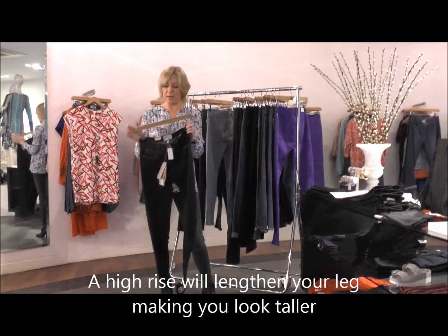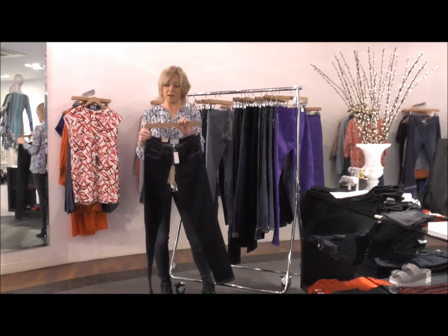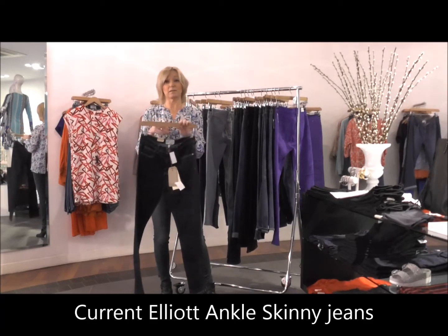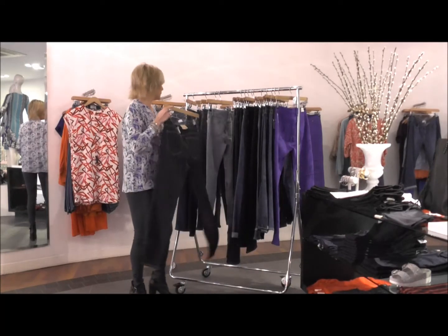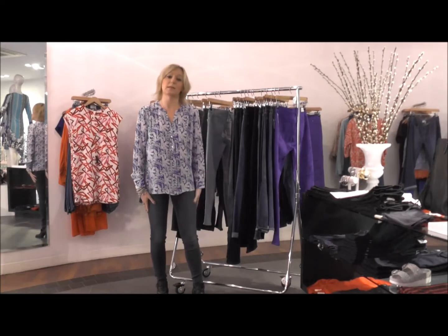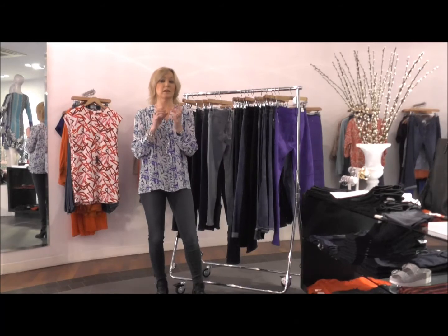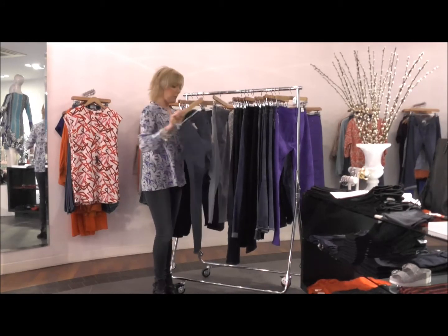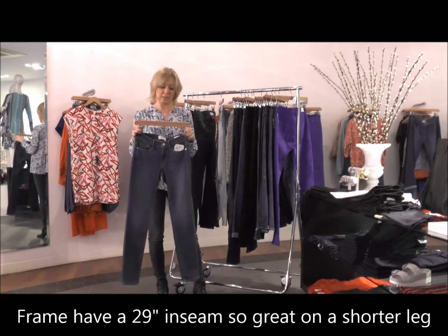A high rise is also a good option for a petite figure — it's quite lengthening on the leg. The High Waist Ankle Skinny from Current Elliott sits on the ankle with that slightly higher rise. The ones I'm wearing today are the 620 from J Brand in a new wash called Mystery — a mid-rise super skinny.